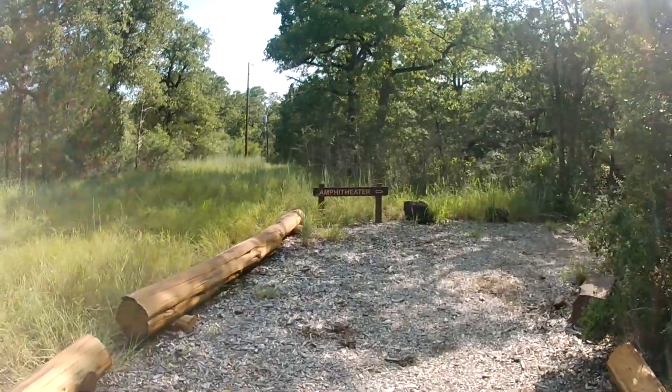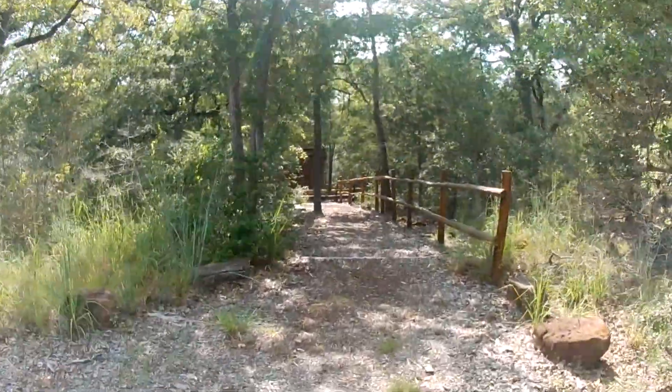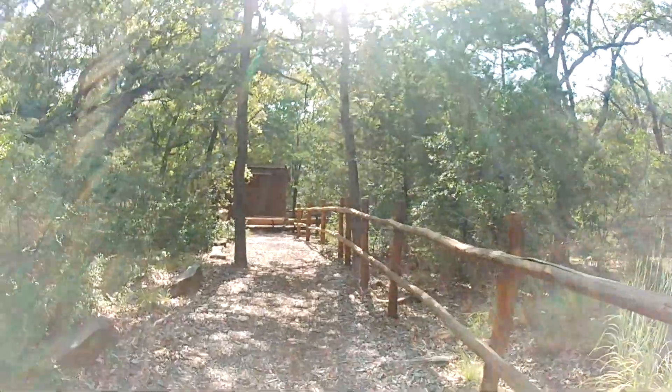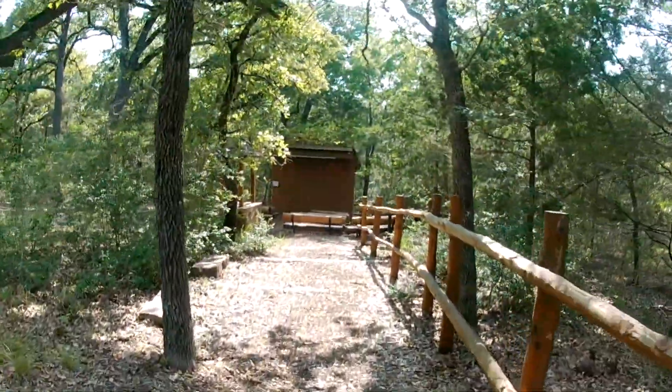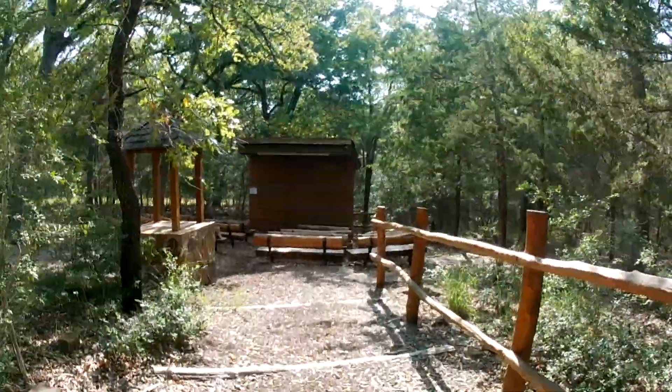This park also has an amphitheater not far off the road — here she is, a nice little cozy place. This looks fairly new as well.